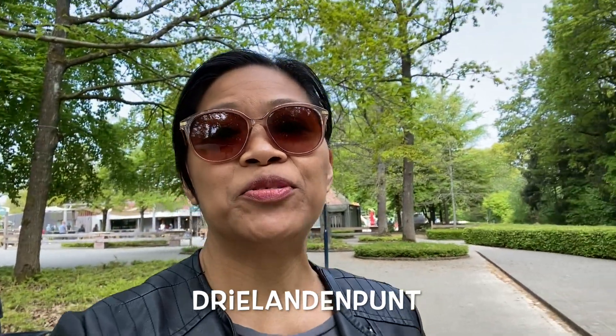Hi guys! Welcome to our channel, Pinay Moms Blogs. On this episode, we'll show you Drielandenpunt. It's roughly translated in English as Three Country Point. It's a place where the Netherlands, Belgium and Germany meet, and we can be in all three countries at the same time. Are you guys interested to see where that is? Then please stay tuned.